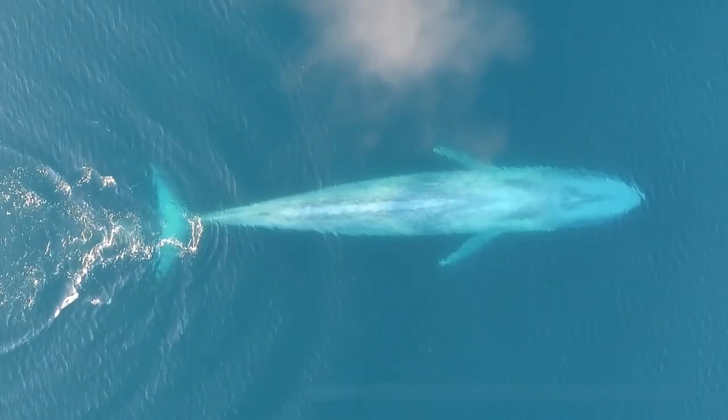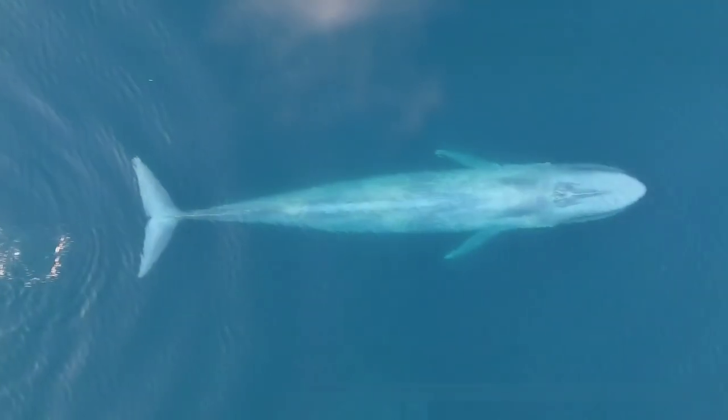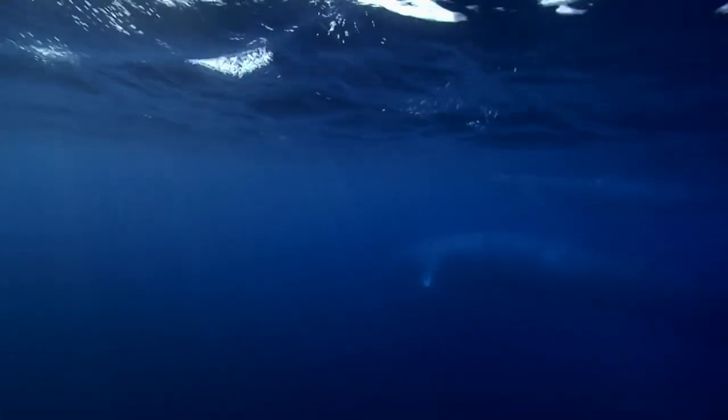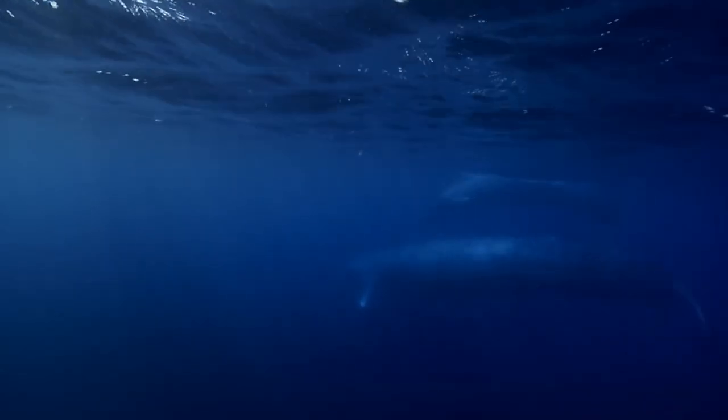Blue whale. They use the thickness of their body and blood flow to help control their body temperature and stay warm in the icy waters. Blue whales migrate to the Antarctic waters during the summer to feed on krill before moving on to the warmer waters of the equator.